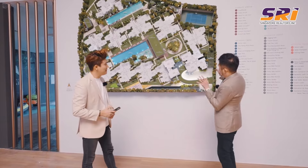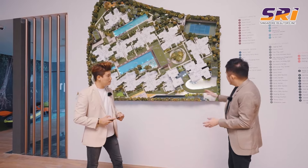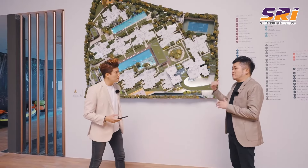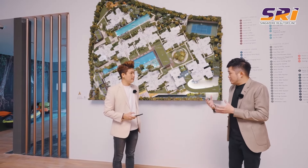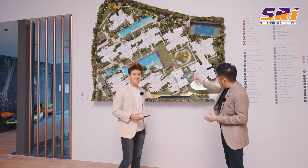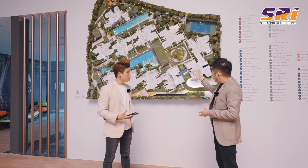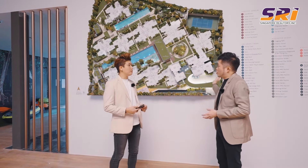Here we can see all the facilities. At the entrance, as cars drive past the guardhouse and go straight down, there are two levels of parking, B1 and B2. Turning left, residents are greeted with a grand arrival court featuring a water feature in the middle. Interestingly, there is also a co-working space and meeting room right at the arrival court, so colleagues or working partners can come in conveniently for meetings and leave without walking through the entire building.